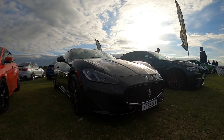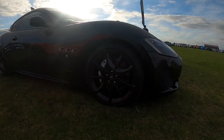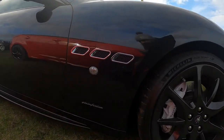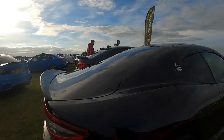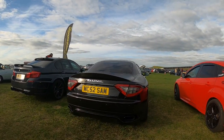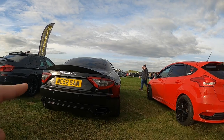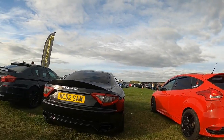Next to this Maserati, which I'm not going to pretend I know what it is. A stunning car by Maserati. I do not know them — I used to love them back when they had those specific rear headlights, but it's been a while since they had those headlights.